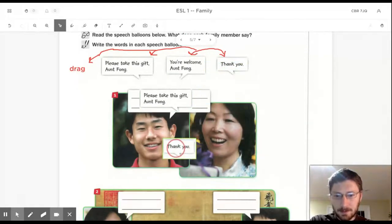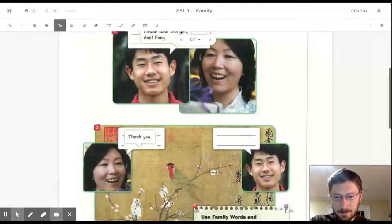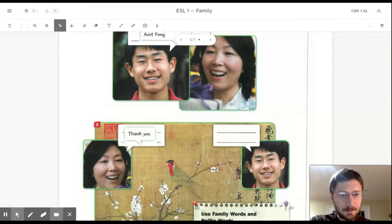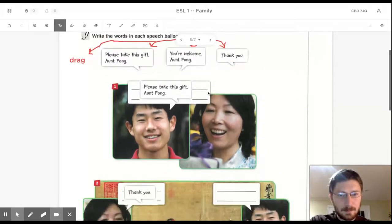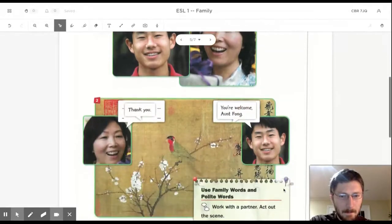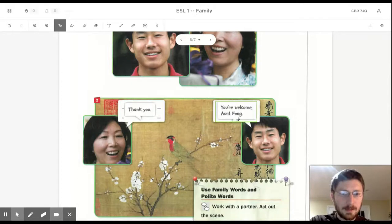Thank you. Thank you. What does he say? You're welcome, Aunt Fonk.